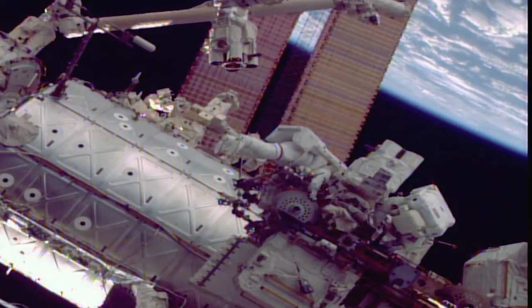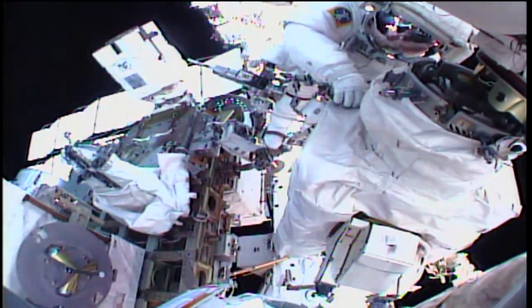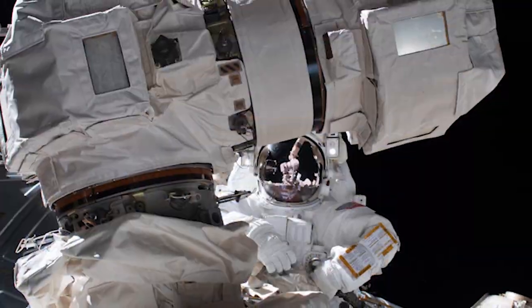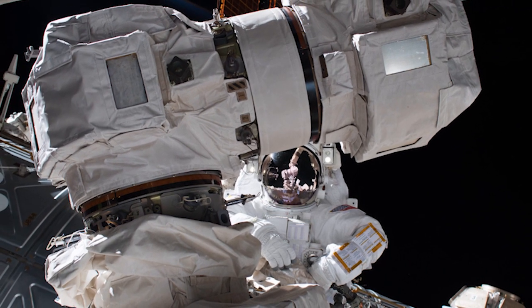On Tuesday, Mark VandeHei and Scott Tingle completed a seven-and-a-half-hour spacewalk. The primary goal was to swap the latching end effector from the Space Station Remote Manipulator System B-side with the spare that was stowed on the external stowage platform.